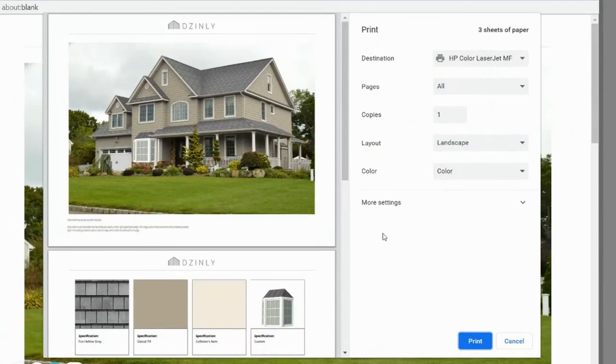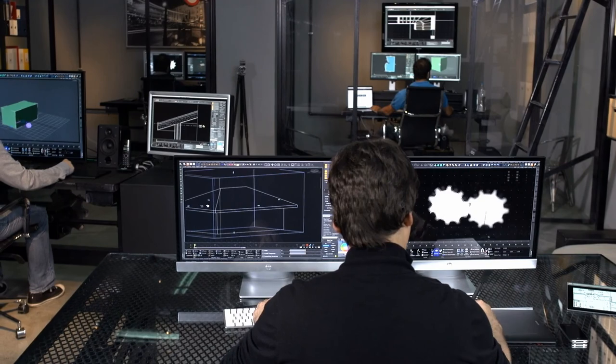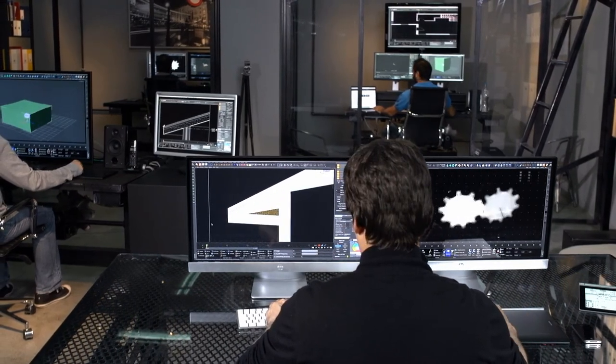From there, print or share your desired design with contractors to get the work done. The revolution of premium virtual exterior design is here. Design.ly.